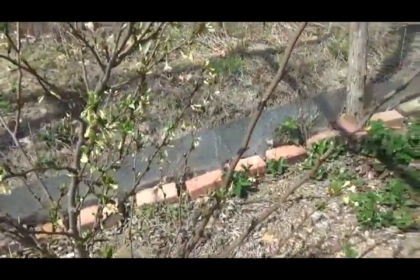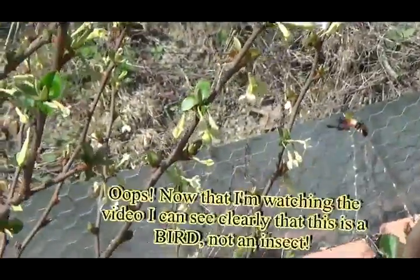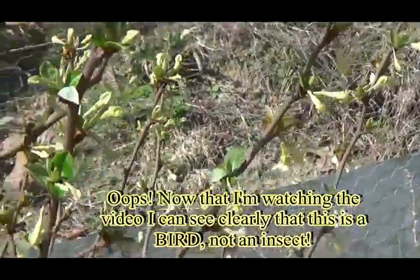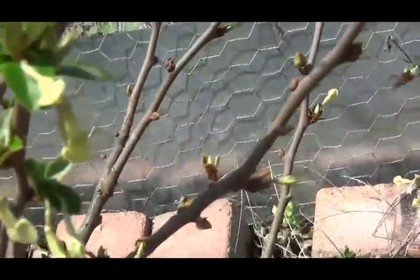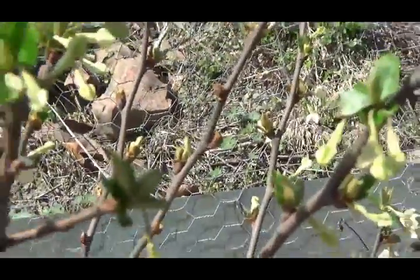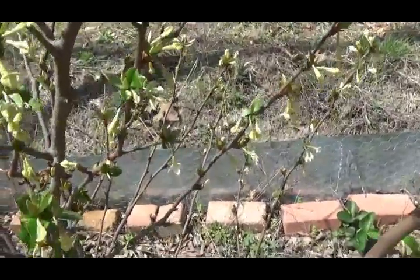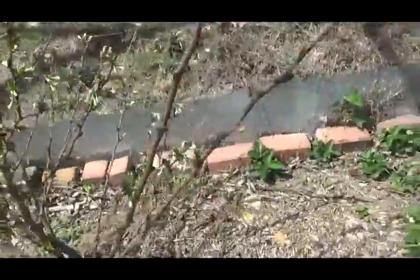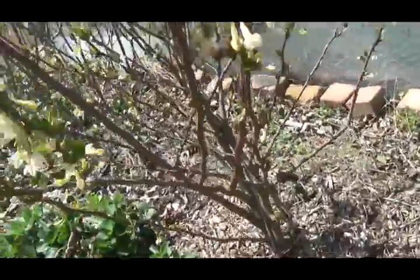Look, it's a hummingbird moth! You know why he's called a hummingbird moth? I lost him in the zoom — I can see him, let me zoom back out. You see a hummingbird moth? Oh, he's right there. Oh, don't fly away.